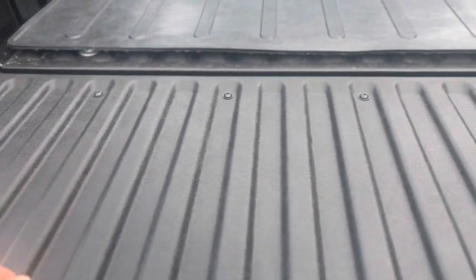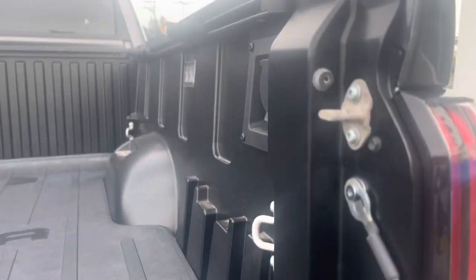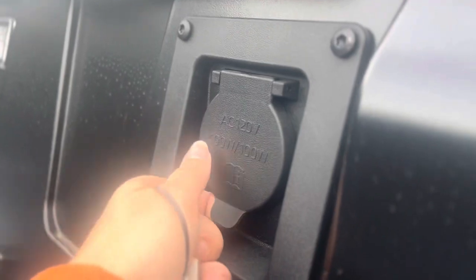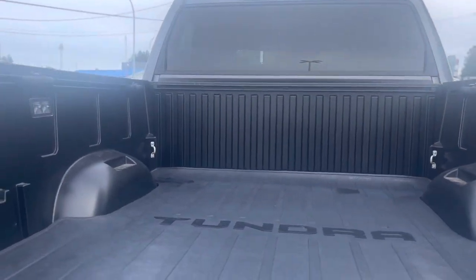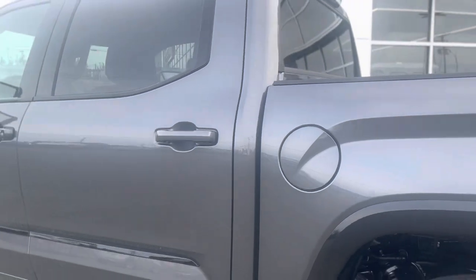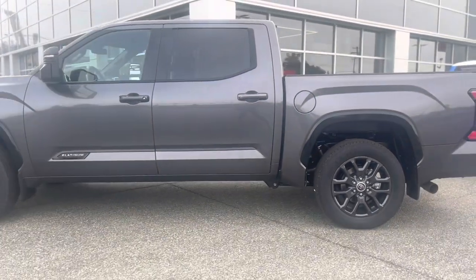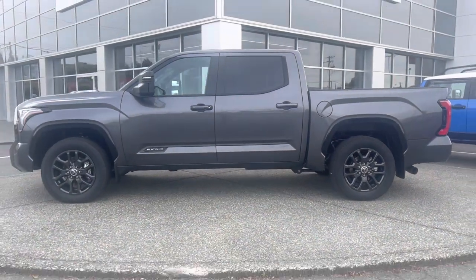The bed has a nice resin floor as well as a rubber cargo liner. You've got a power outlet and tie down cleats as well. And a 122 liter tank. We're going to go ahead and take a look at the interior.